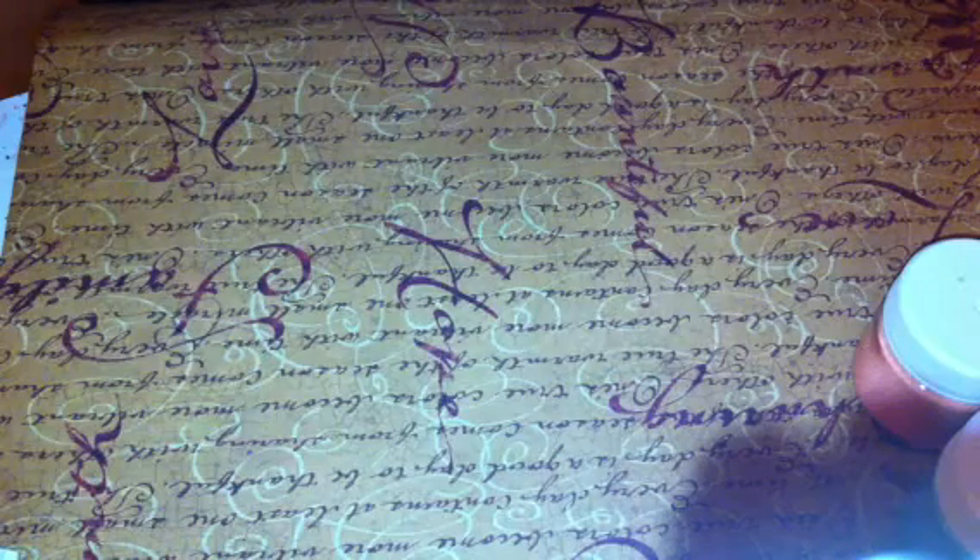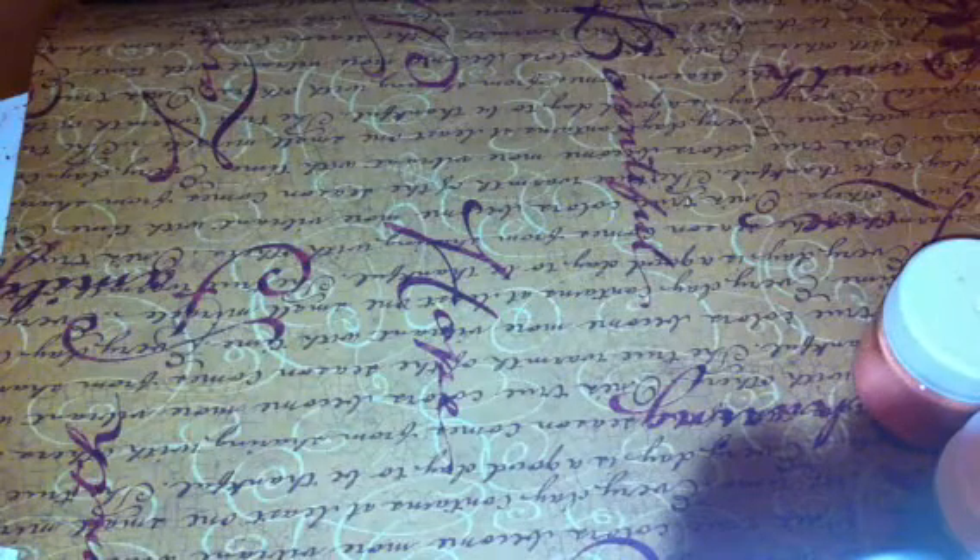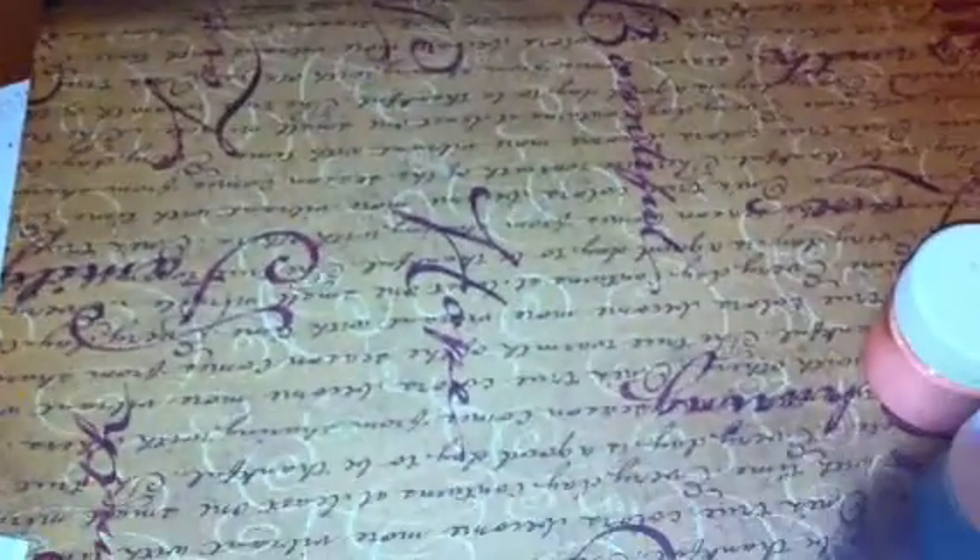Hey you guys, I'm coming back real quick with information about the group swap and giveaway. I just wanted to come and show some of the prizes that you will be winning. These are not all of the prizes, but they are some of them.